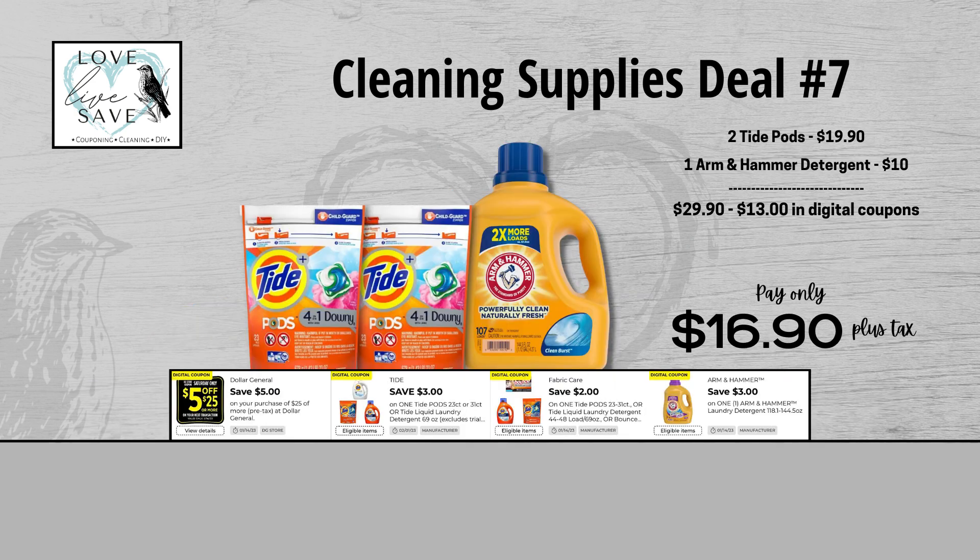Our seventh cleaning supplies deal is a really good beginner-friendly deal. Grab two of the larger size bags of Tide Pods and one of the big bottles of Arm & Hammer laundry detergent. Before coupons, our total retail value comes to $29.90. After all coupons, our total out of pocket comes down to just $16.90 plus tax — a total savings of $13.00. This is a great deal to do if you've never done couponing and you're getting a little nervous, because couponing in the beginning is scary. I highly recommend this as a really good first deal to do.